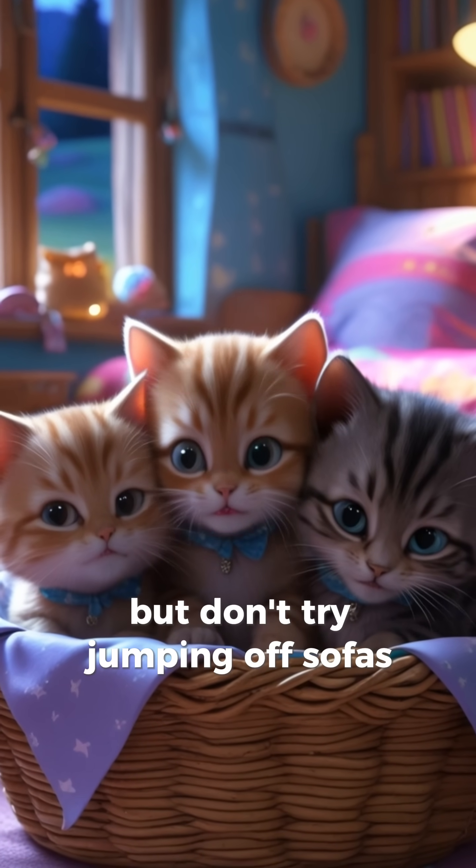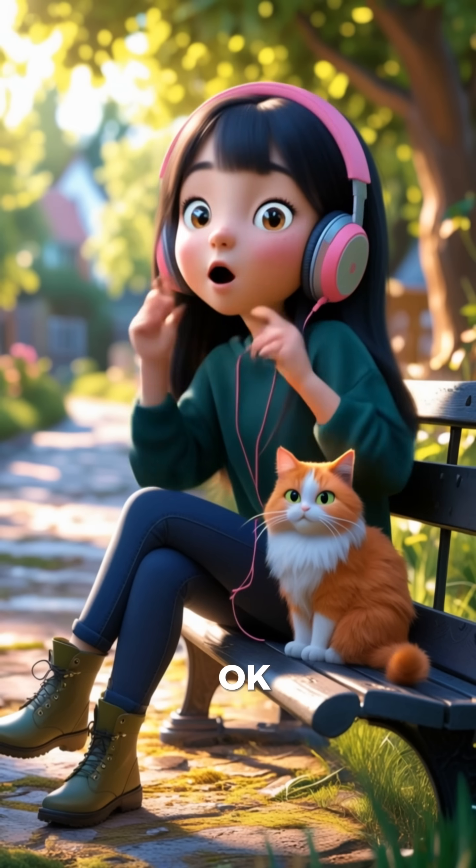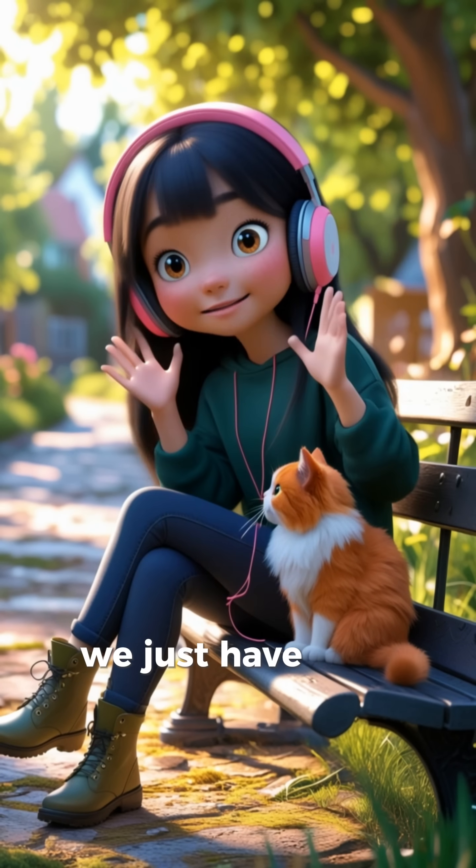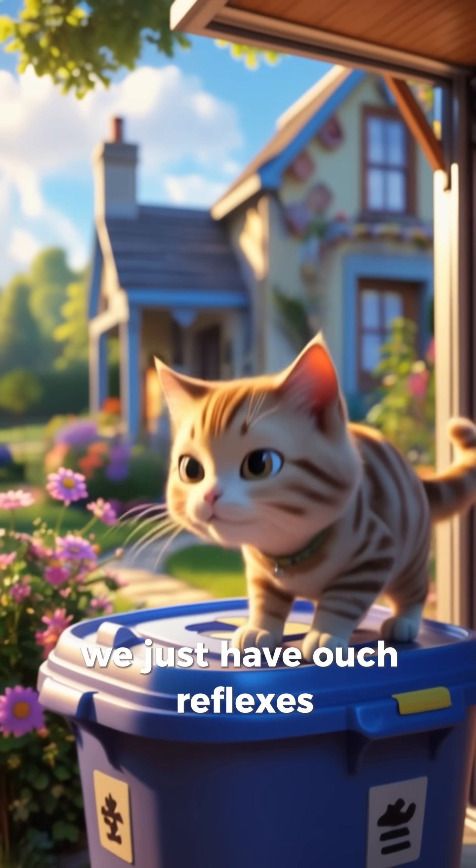But don't try jumping off sofas pretending to be a cat, okay? We don't have righting reflexes. We just have "ouch" reflexes.